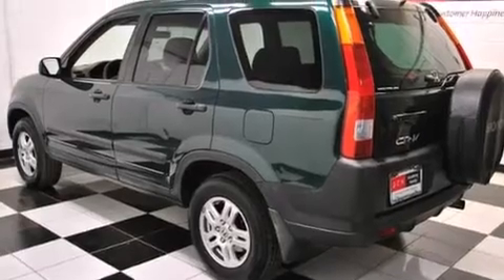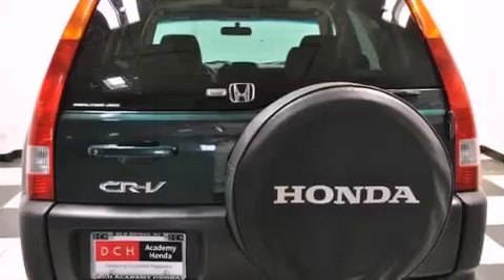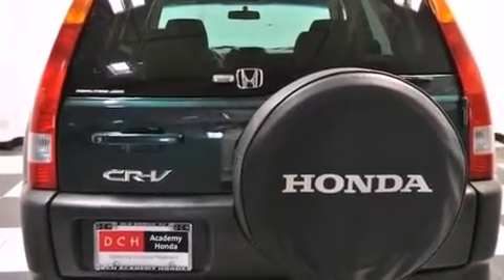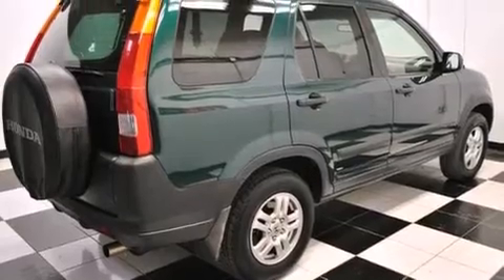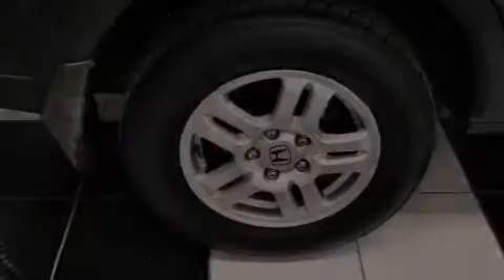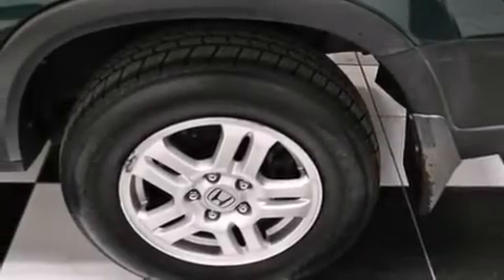Features include aluminum wheels, roof rails, cruise control, a CD player, a passenger side vanity mirror, side curtain airbags, latch ready child seat anchors, rear seat childproof door locks, air conditioning, and a sunroof enables you to fill the cabin with fresh air at the push of a button.